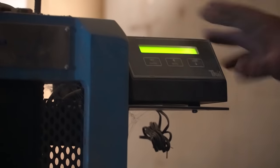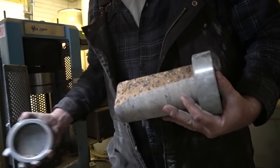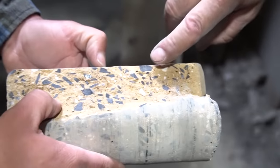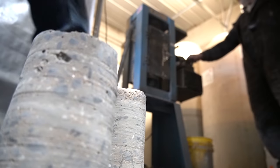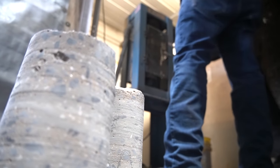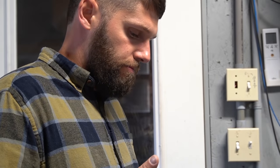The results came in at 3,270 PSI on one sample, 3,860 on another reading, and around 2,400 on others. The minimum required is 3,000 PSI per code, so two of the three samples did not make it.